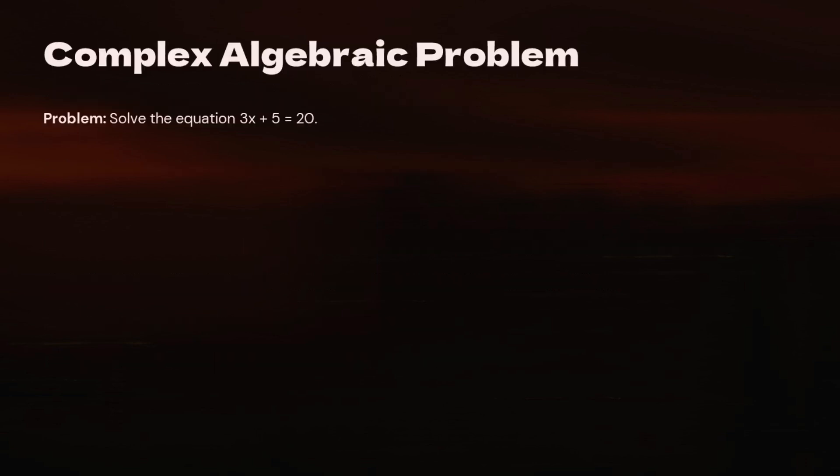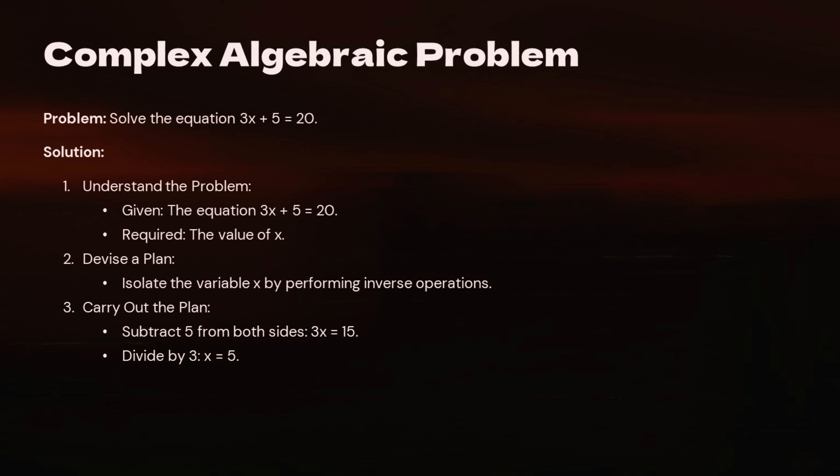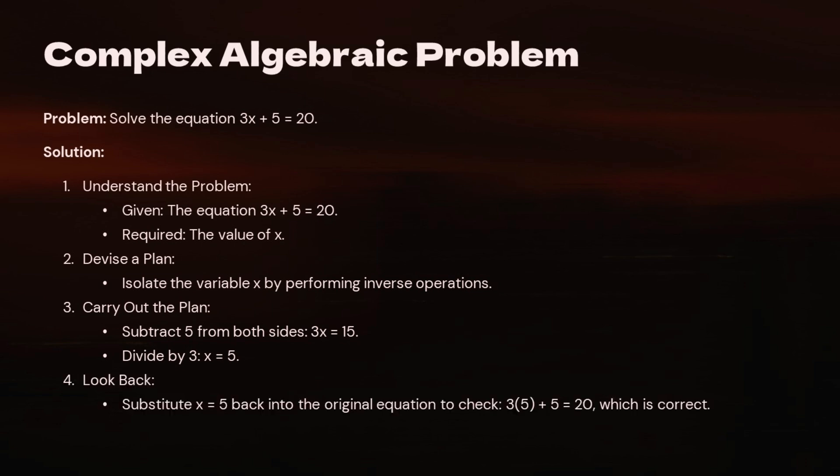Algebraic Problem: Solve the equation 3x + 5 = 20. Step 1 — Understand the problem: Given the equation 3x + 5 = 20; Required: the value of x. Step 2 — Devise a plan: Isolate the variable x by performing inverse operations. Step 3 — Carry out the plan: Subtract 5 from both sides to get 3x = 15, then divide by 3 to get x = 5. Step 4 — Look back: Substitute x = 5 back into the original equation to check: 3(5) + 5 = 20. ✓